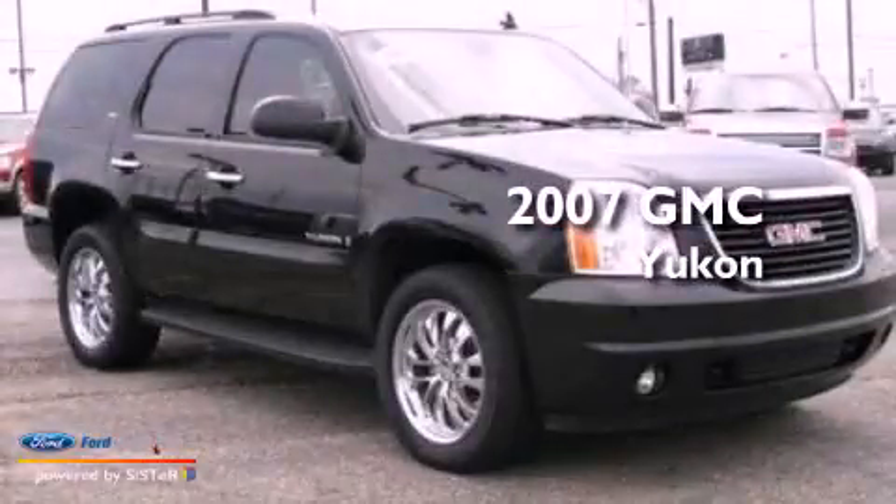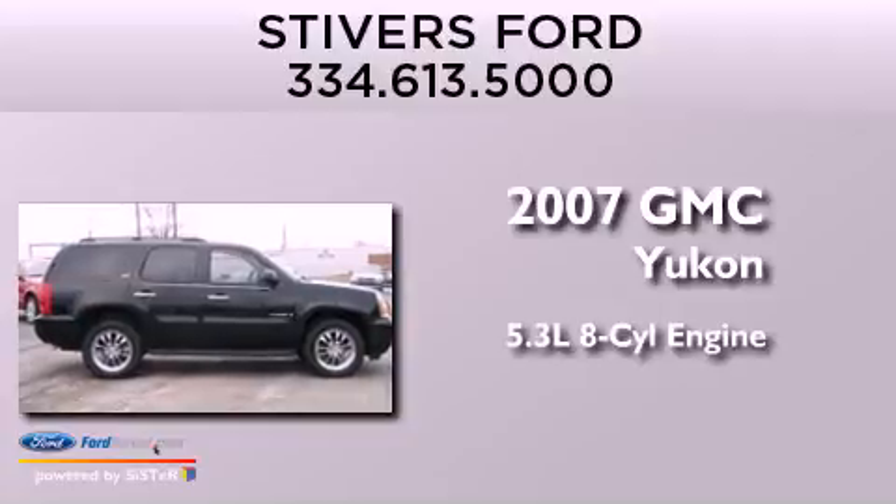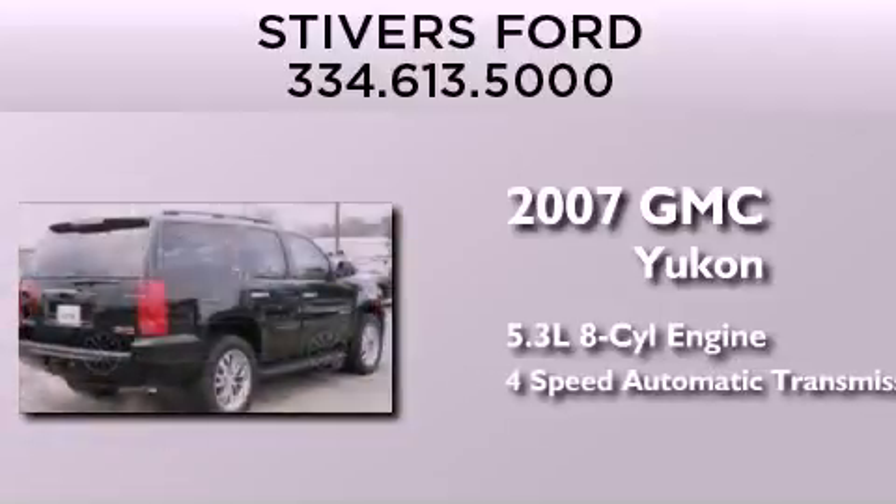This is a 2007 GMC Yukon. It has a 5.3-liter eight-cylinder engine and a four-speed automatic transmission.